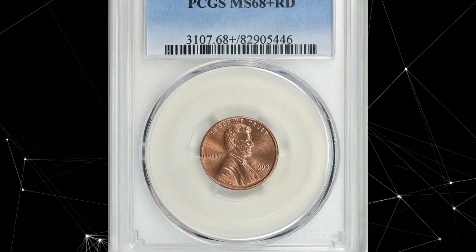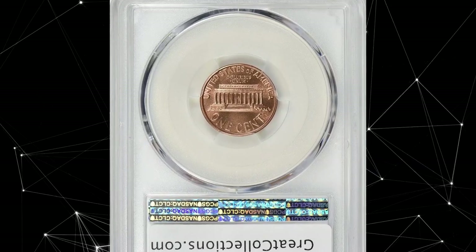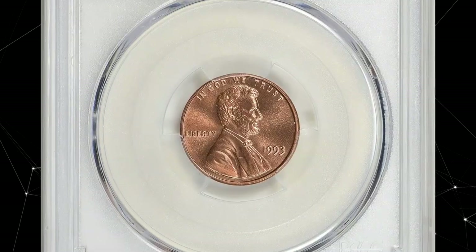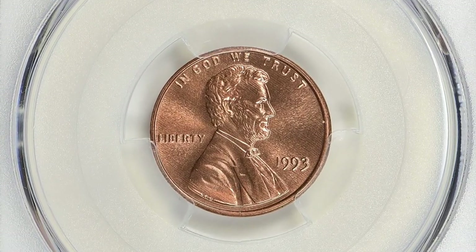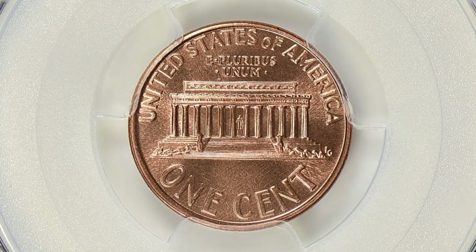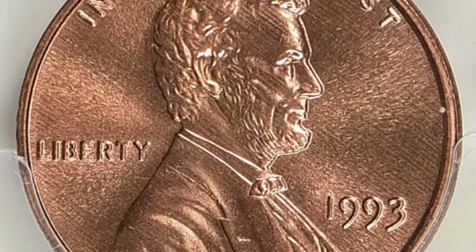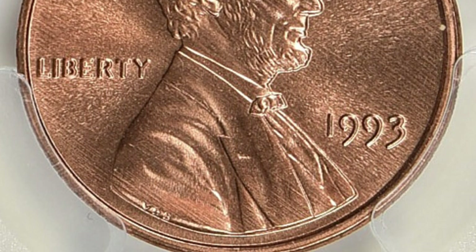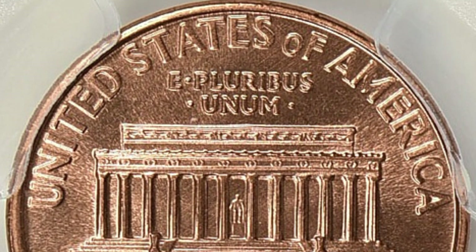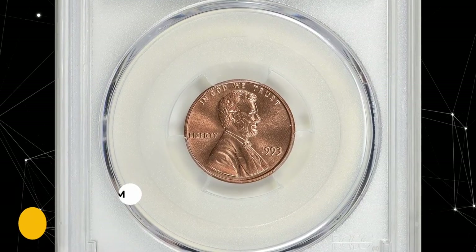Number 14: 1993 Memorial Penny in MS68 Plus Red condition. A 1993 Lincoln Memorial Cent graded MS68 Plus Red is indeed a high-quality coin — in exceptional condition and nearly free of any noticeable imperfections. Such high-grade coins are relatively rare because they have survived in an uncirculated state, preserving their original mint luster and surface quality. This specimen was sold for $1,184.62 with buyer's fee.